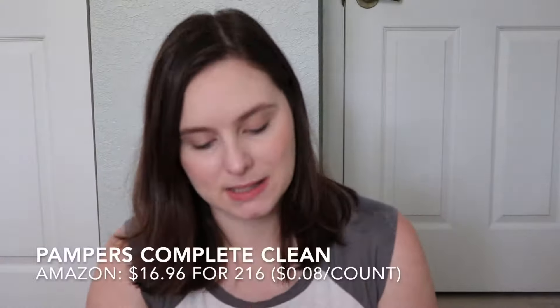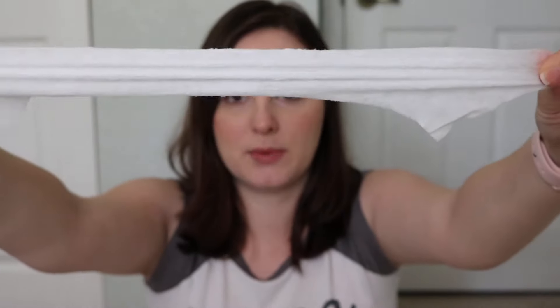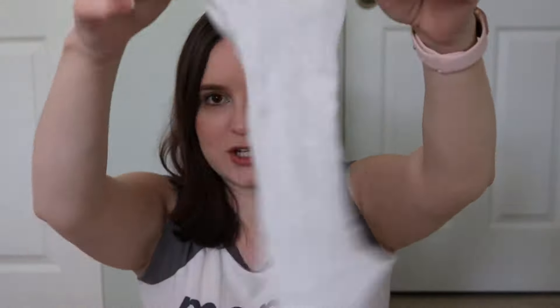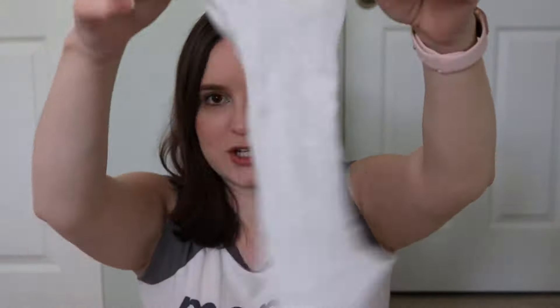For the Pampers Complete Clean, what I like about this packaging is the latch on it. These are unscented as well, and this comes with 72 wipes. You can also be part of Pampers Rewards and get some points. I don't see any pattern on this wipe at all. Again it does the same stretching as the Water Wipe — I'm pulling on it and it's not breaking but it does stretch. It says four times stronger than the leading US sub brand.